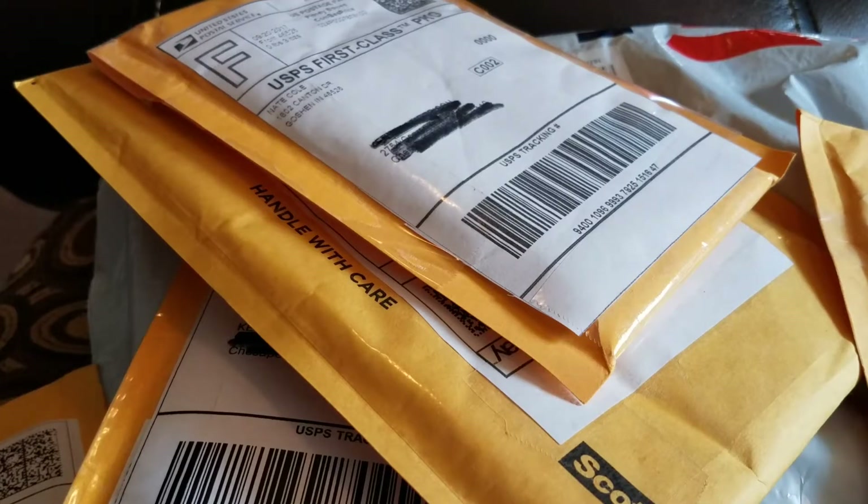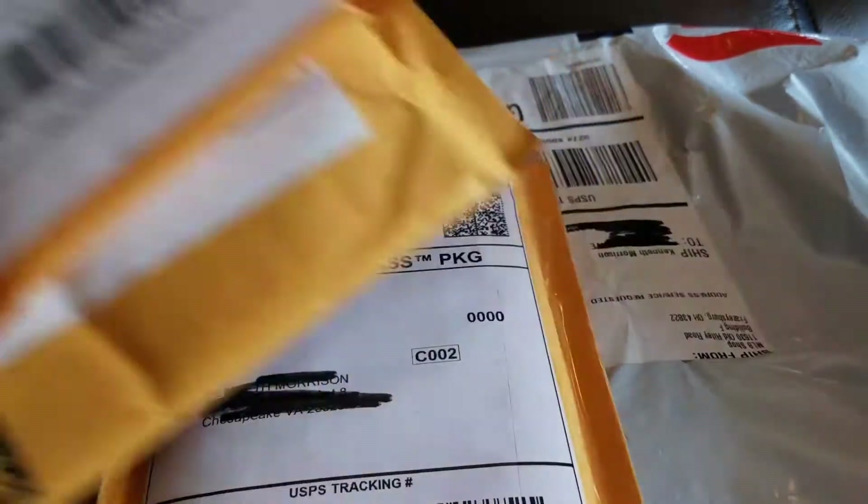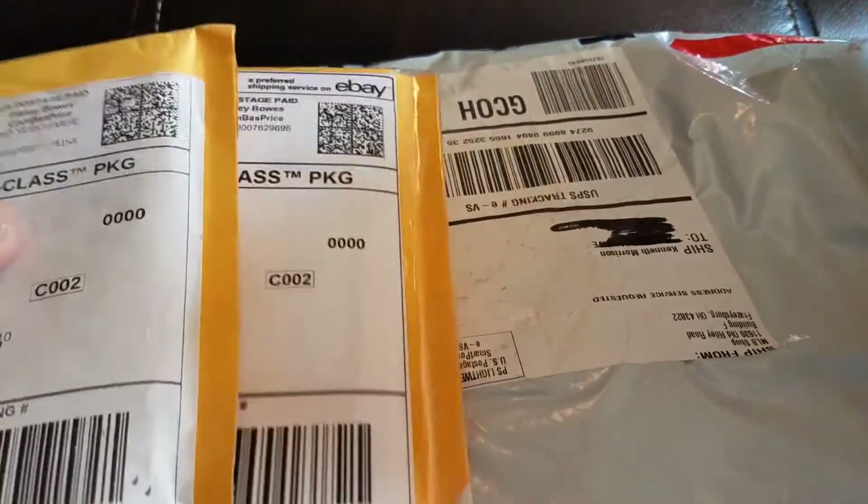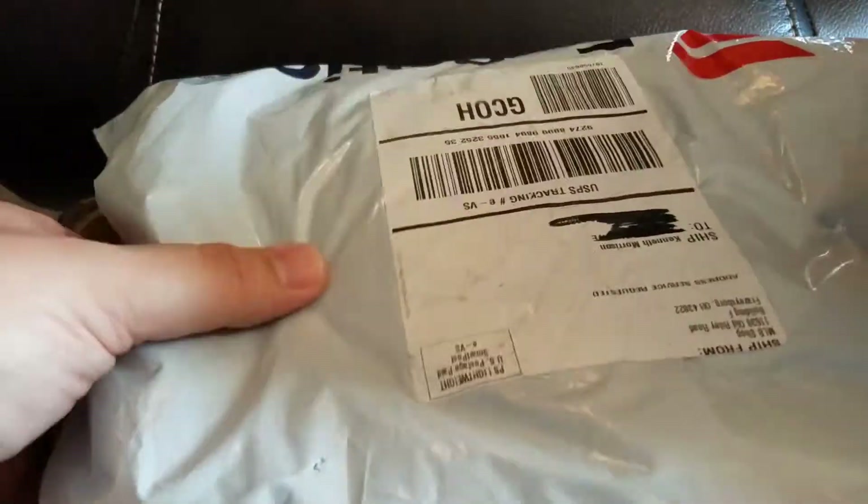Welcome back, got some mail — got a bunch of stuff, actually all came today. I usually don't try to build it up; I like opening mail as it comes. I know what this last one is, but let's open the rest of these first and see what's in them.